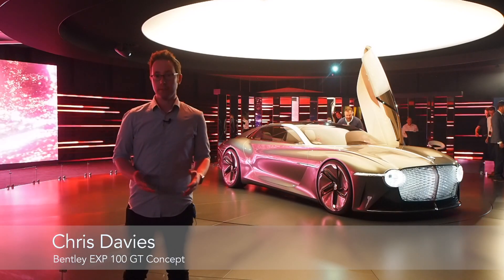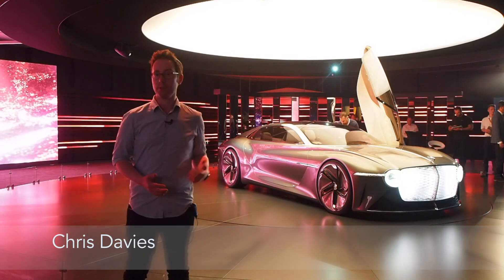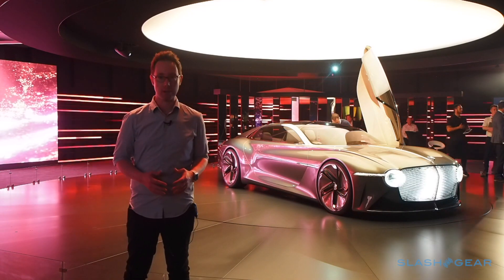When it's your 100th birthday, you give yourself a gift, and if you're Bentley, you give yourself this — the EXP 100 GT.